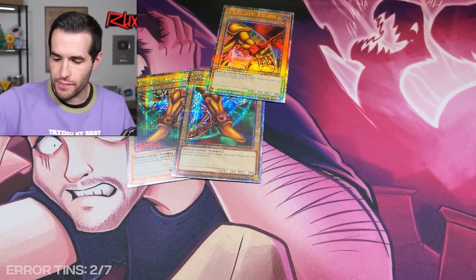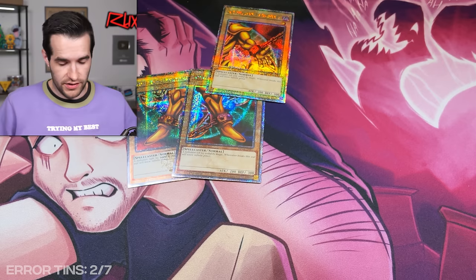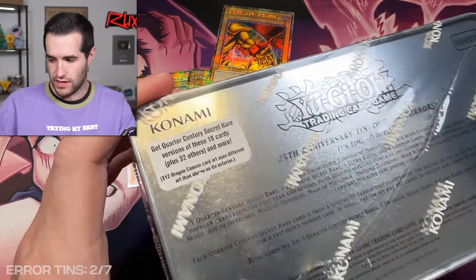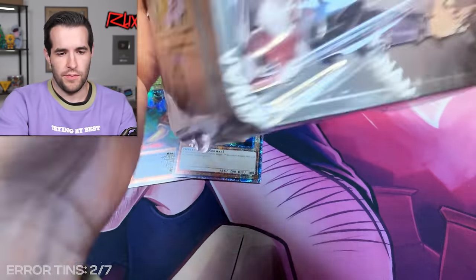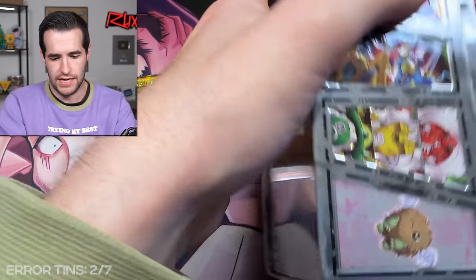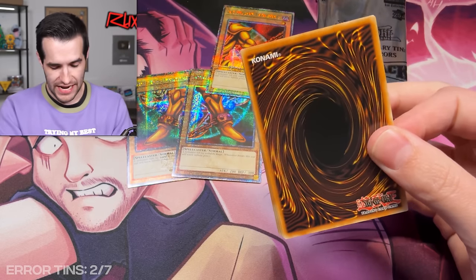It looks like we only have two error tins so far — maybe I miscounted, Kenneth will have it on the screen. Let's see about this one — maybe this is the lucky tin right here. Only four tins left, guys, send us a little luck. We need it.